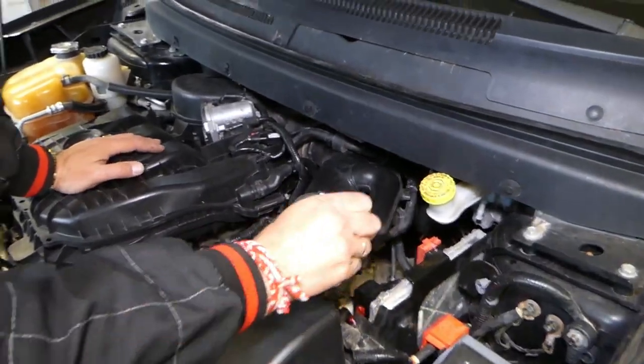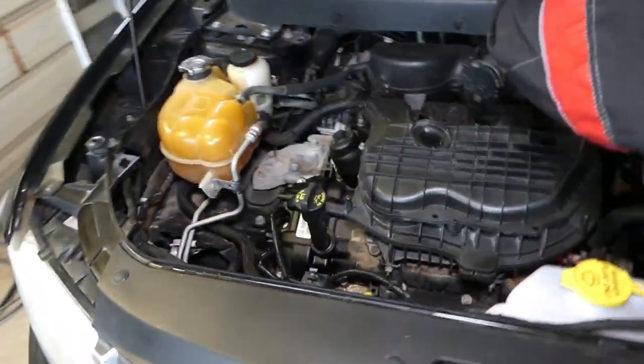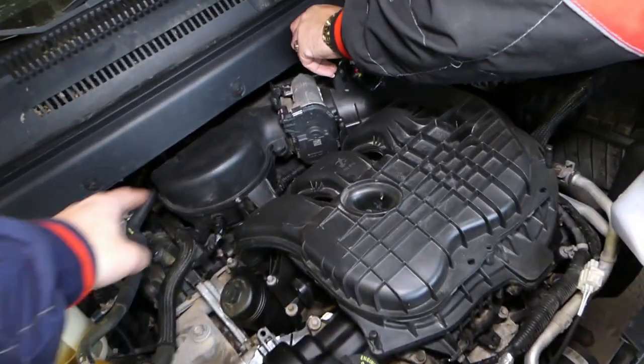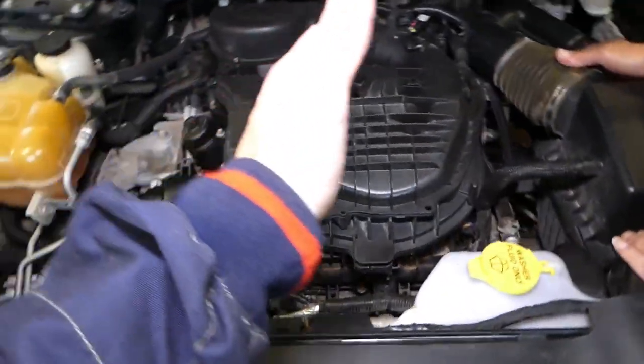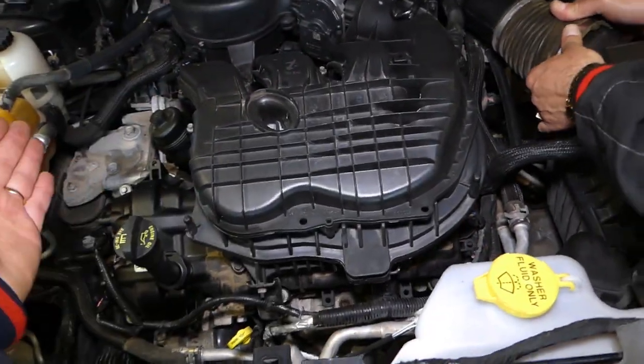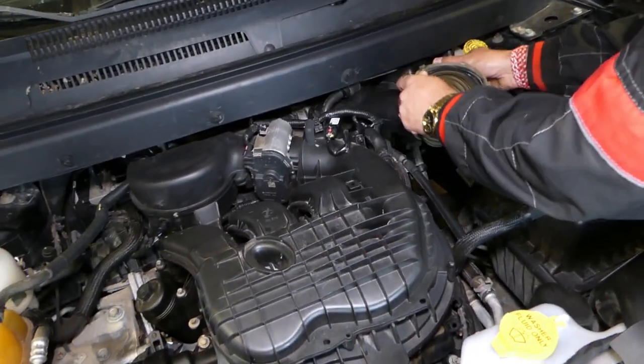We'll remove the intake hose with an 8mm — let me explain why. Bank two is on the front; bank one is your rear cylinder head. If you have a rear-wheel-drive car, your engine will be twisted so bank one will be on the left side, but on this car it's in the rear. We'll remove the intake hose now.